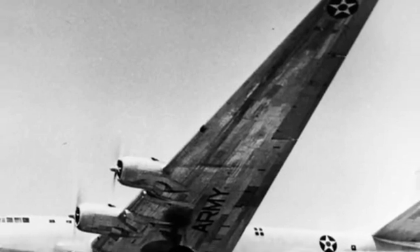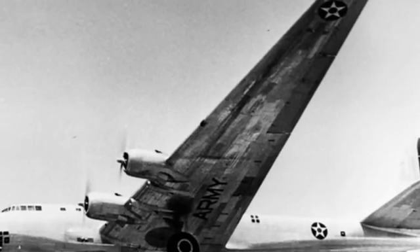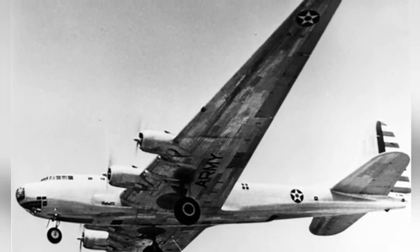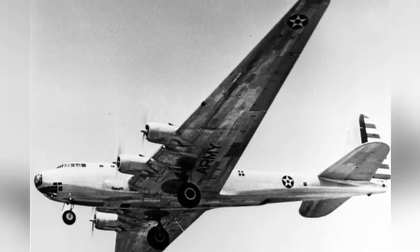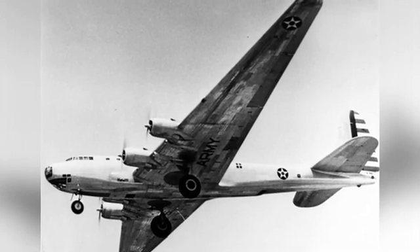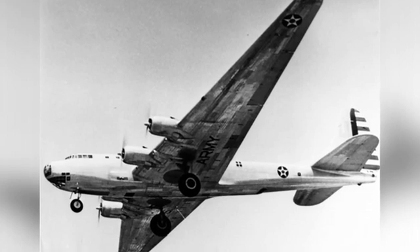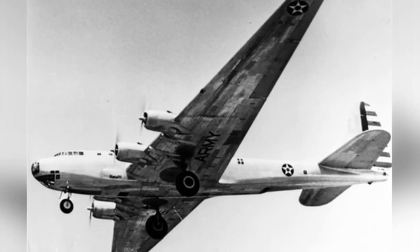During World War I, the concept of strategic bombing had been recognized, although at the time, large bombers were only capable of carrying a single one-ton aerial bomb and were not strong in terms of maximum range, flight performance, and self-defense capabilities, and therefore could not be called strategic bombers.